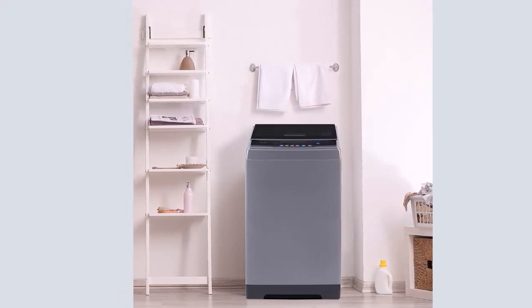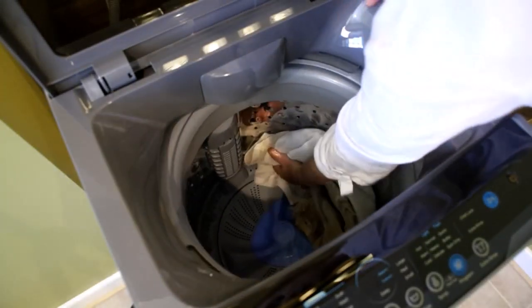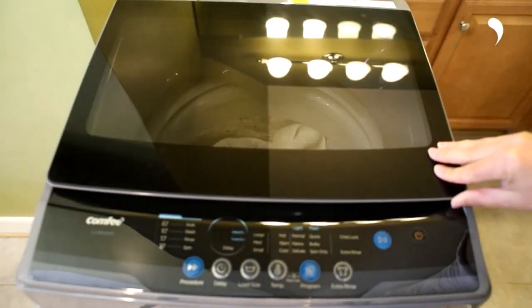By pressing the water level/spin button, you can select the appropriate level. If you need to add water during washing, press the water level/spin button; releasing it will stop adding water. This portable washing machine is light and compact for saving space, and its lightweight makes it easy to carry.